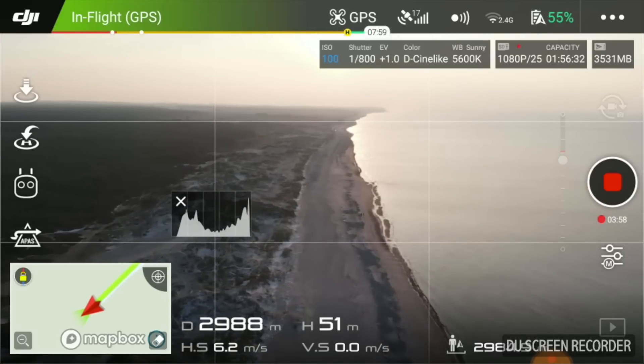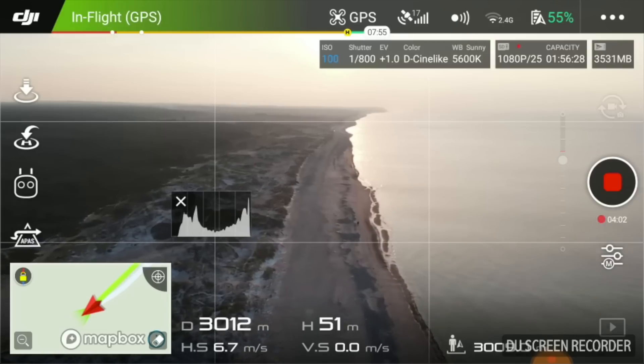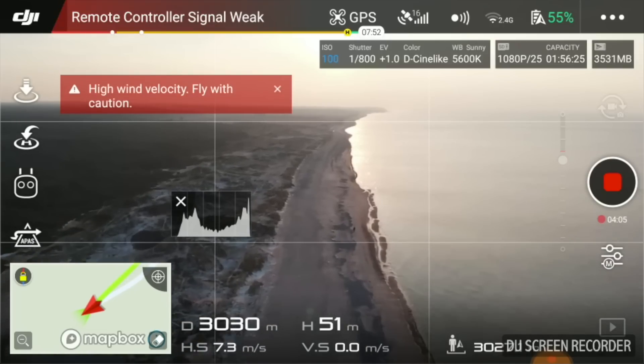5.8 gigahertz has been designed to work better around reflective surfaces. If you want to know how to switch between 2.4 and 5.8, I've included some information at the end of this video to show you how.